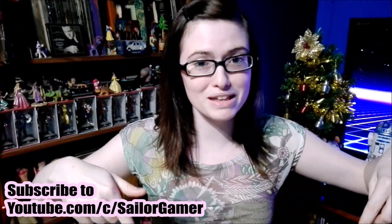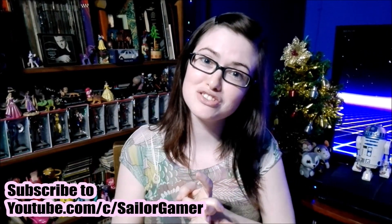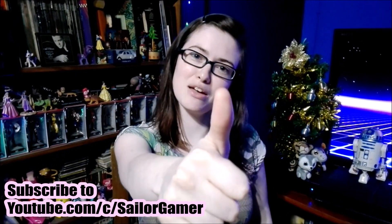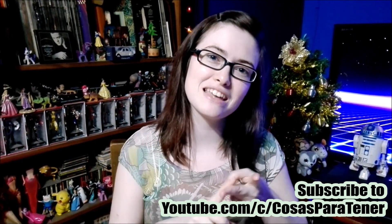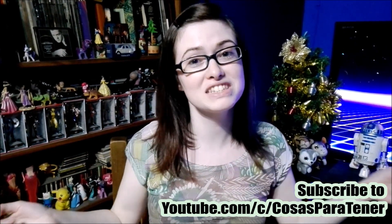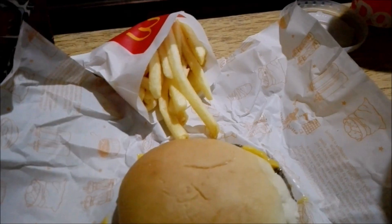Before we open those up and show you the food, I want to remind you guys to hit that beautiful red subscribe button and make sure to hit the bell so YouTube will let you know whenever I post something new or start a new livestream. If you like this video and like Pokémon, leave a like down below. Also make sure to go subscribe to my awesome husband slash cameraman whose channel is called Cosas Para Tener — it's a Spanish-speaking channel that does gaming, how-to's, reviews, unboxings, and lots of cool stuff. I'll have his links down in the description below.